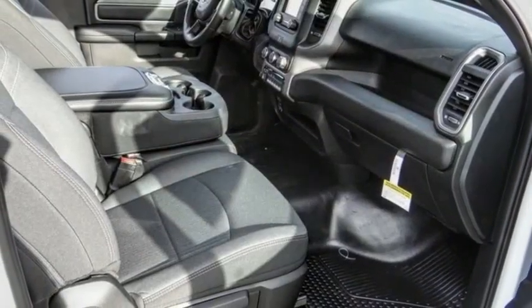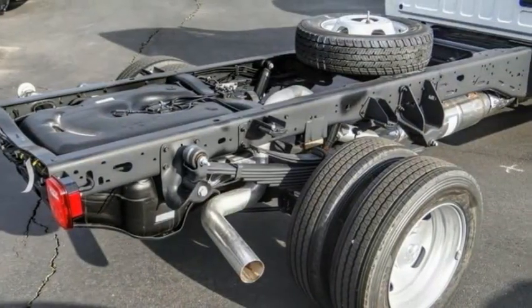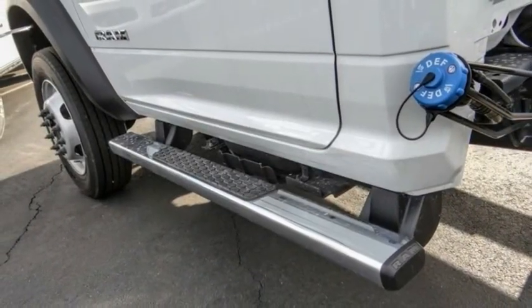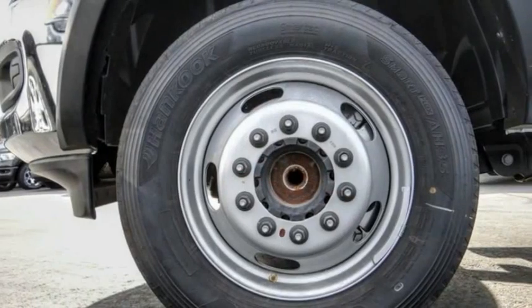Here are some of this vehicle's great options: electronic stability control, traction control, remote keyless entry, four-wheel disc brakes, speed control, front license plate bracket, power steering, tachometer, tilt steering wheel, and overhead console.